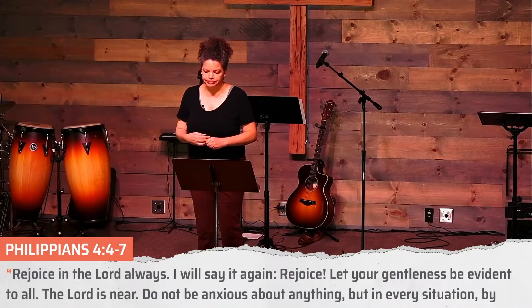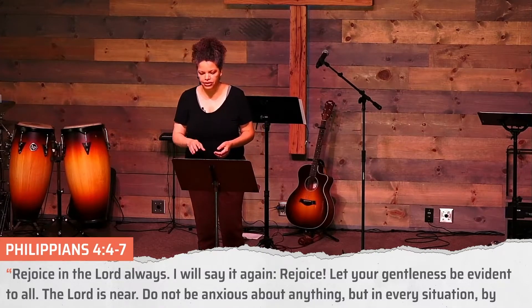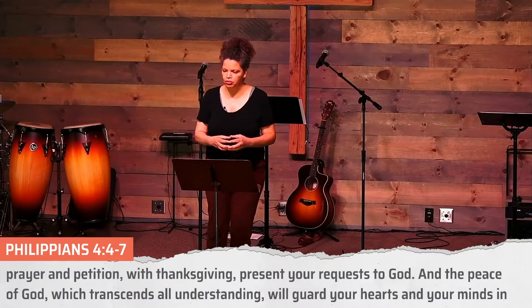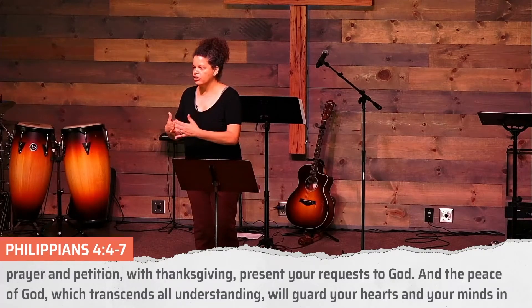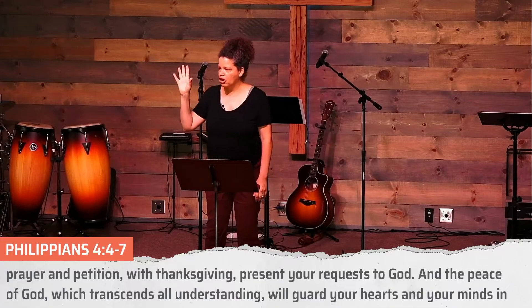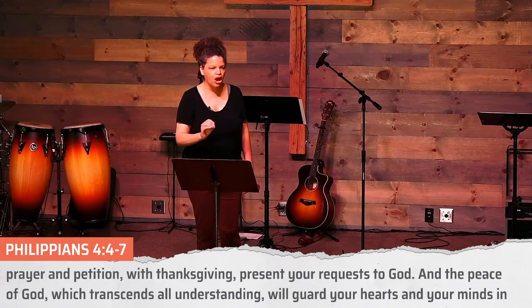Philippians 4:4-7. Rejoice in the Lord always — so whatever our circumstances are, we can find joy — and I will say it again, rejoice. Let your gentleness be evident to all. The Lord is near. Do not be anxious about anything, but in every situation, by prayer and petition, with thanksgiving, present your request to God. If you have anxiety in your life, prayer and gratefulness is the solution. And the peace of God, which transcends all understanding — just beyond what any human could comprehend — God's love and care for us, that peace will guard your hearts and your minds in Christ Jesus.